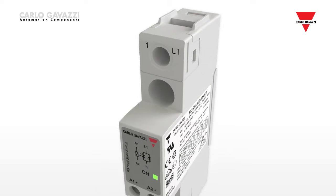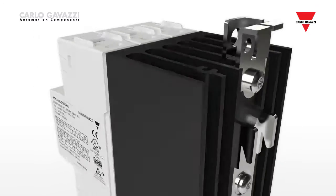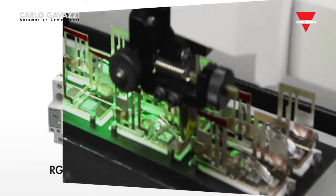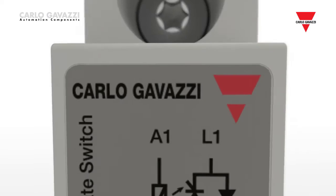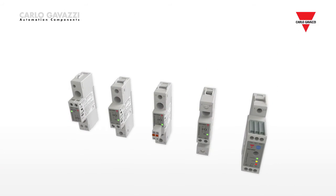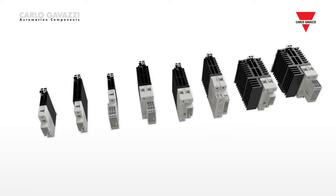For more than 35 years, Carlo Gavazzi solid-state relays have been at the forefront of advances in technology and production processes. The latest innovation is the automated assembly process for power chips through wire bonding technology. This has been used in the RG series, the new generation of Carlo Gavazzi solid-state relays targeted at providing enhanced reliability and panel space saving.